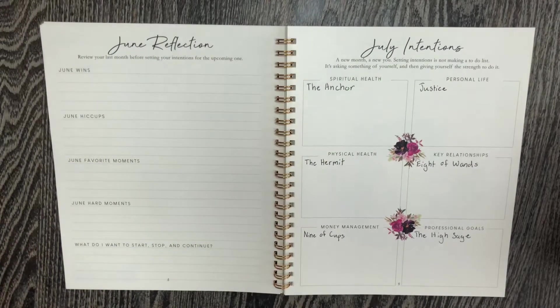Sometimes I just use these pages to mark these down and kind of see how it's going to go, and then sometimes I set goals related to the card. For example, on professional goals I pulled the High Priestess, which is often telling you not to make any big moves — it's a time of stillness and reflection. So in the professional area I wouldn't set any goals of starting a new job or anything like that. This isn't the time for making big moves; I would set goals related to being still and self-reflection. So I haven't decided if I'm going to set any goals like that for this month — we will see.